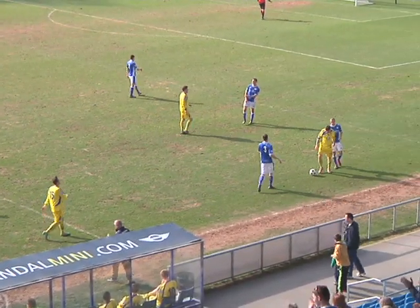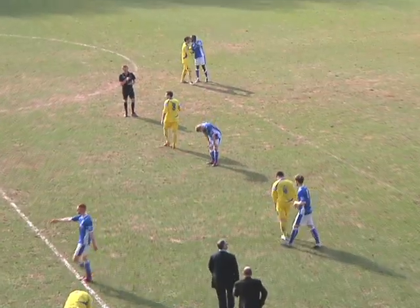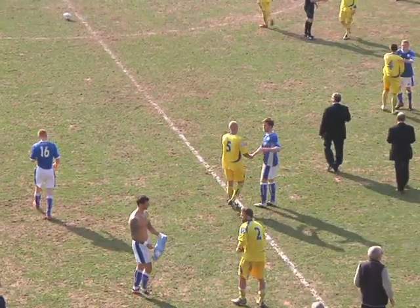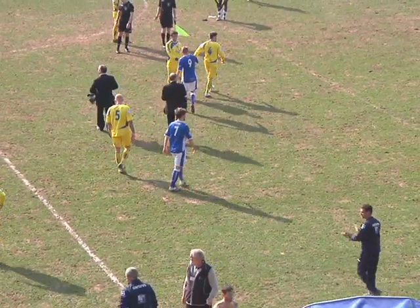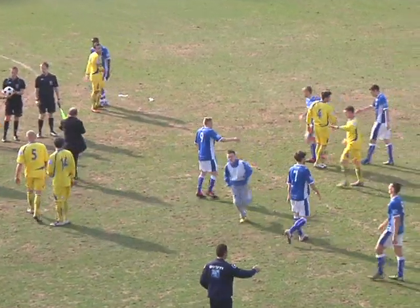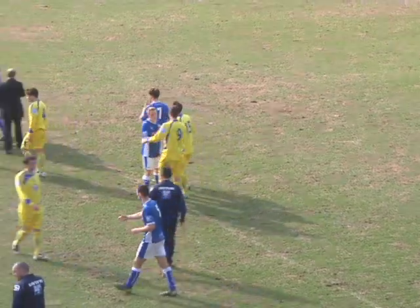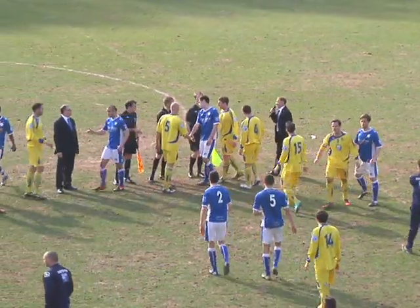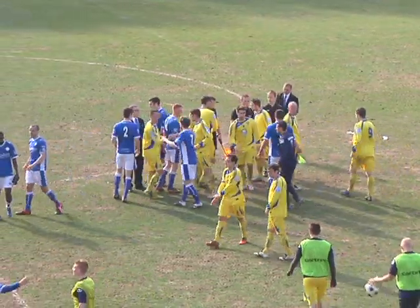The referee blows for full time — the third draw in a week for FC Halifax Town. A spirited performance against second-place Gaisley, who have cemented their spot as runners-up in this league. They went behind following Josh Wilson's penalty, but what a great goal by Lee Gregory gave Town a share of the spoils. It's finished: FC Halifax Town 1, Gaisley 1.